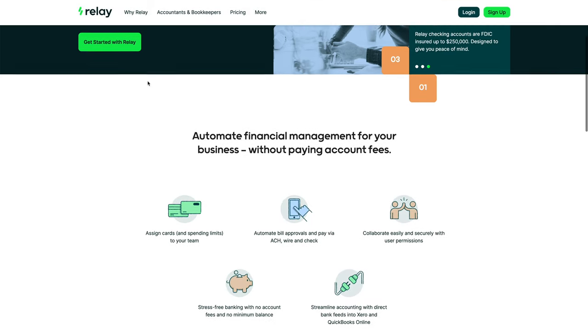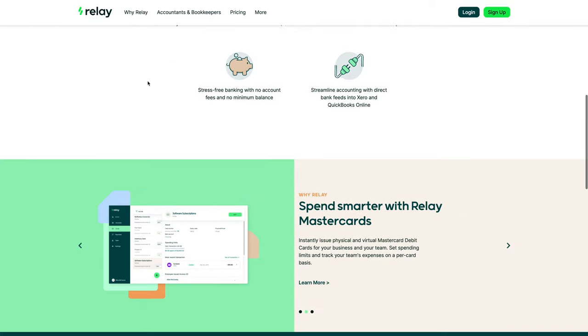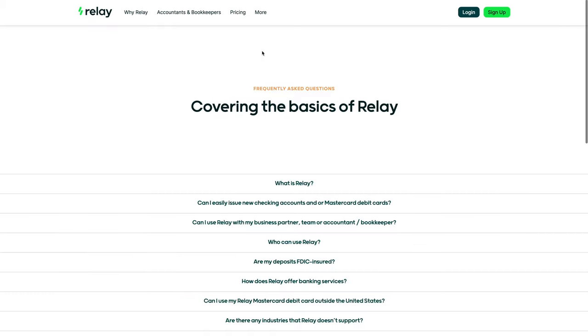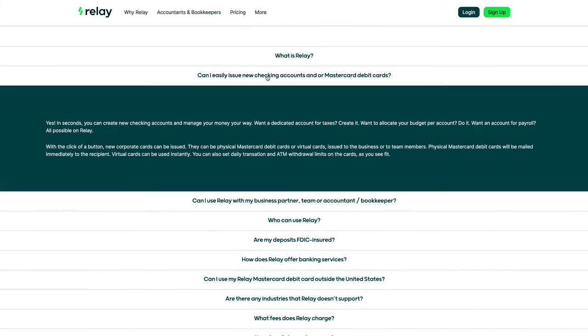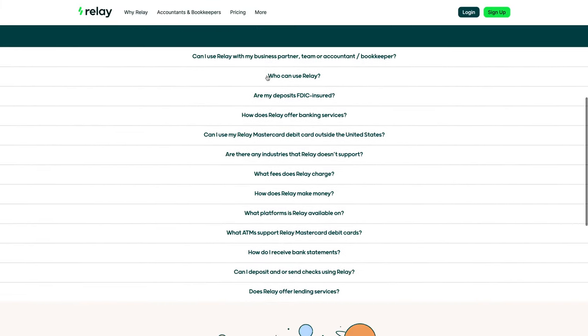Until now — I found a bank account that I'm really happy with. Relay, or Relay Financial, or RelayFi.com, is a beautiful piece of bank. I don't want to waste a lot of time going through features you can easily look at on their website yourself, but I want to let you know quickly what they do well and why I found them to be the perfect fit for me.